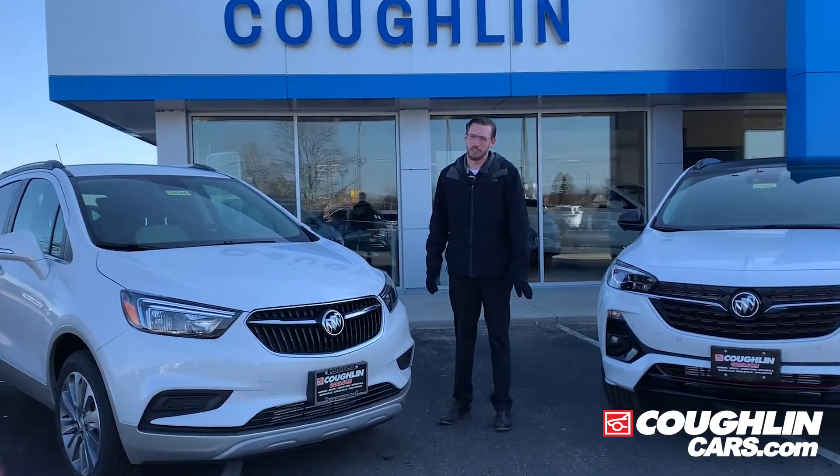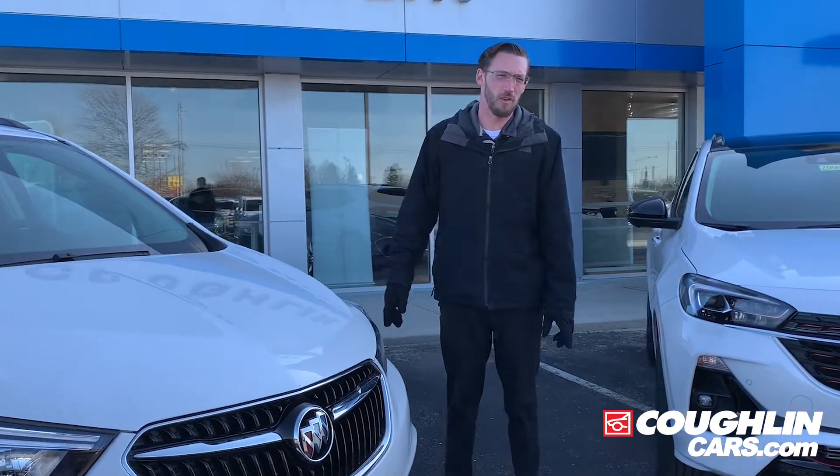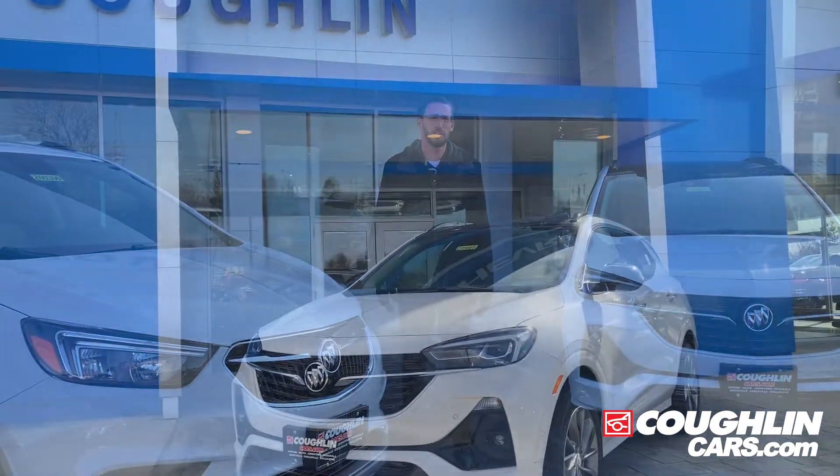Hey everybody, this is Chris Jones at Coughlin Cars. I'm here to compare the 2020 Buick Encore with the 2020 Buick Encore GX, a slightly longer, higher ground clearance with five more cubic feet.